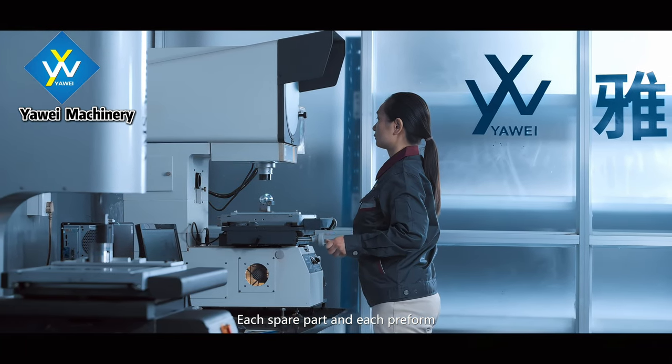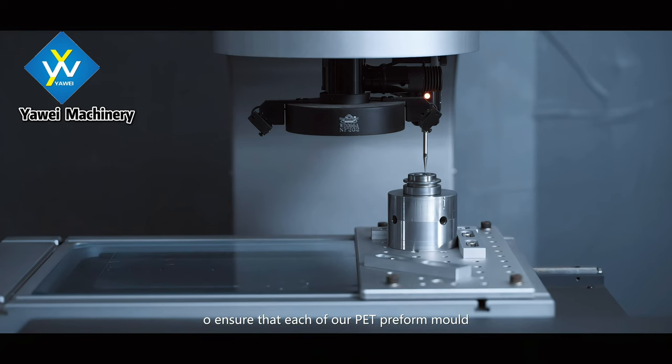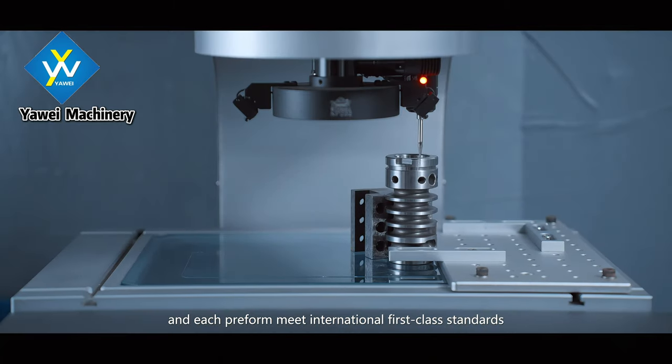Each spare part and each preform are under stringent inspections to ensure that each of our PET preform molds and each preform meet international first-class standards.